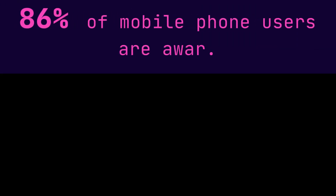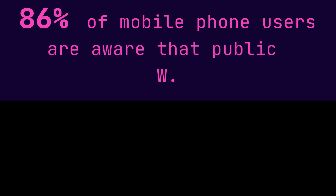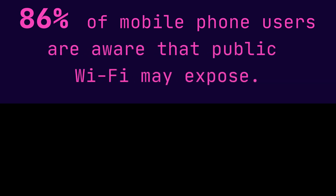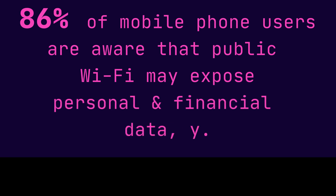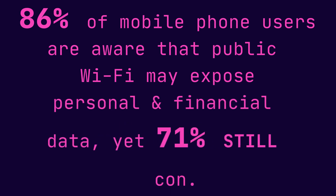In Kenya, 86% of mobile phone users are aware that open public Wi-Fi hotspots may expose personal and financial data, yet 71% still connect to them.